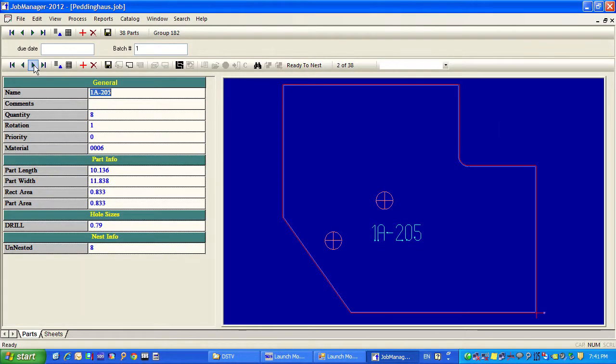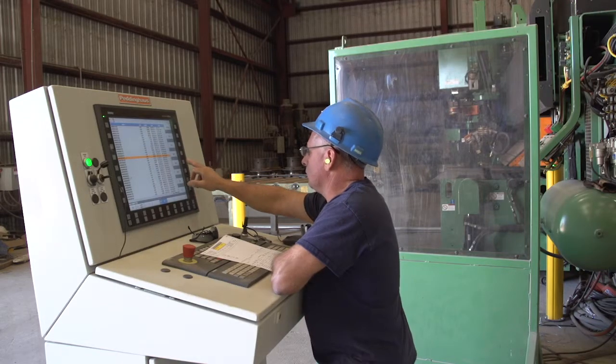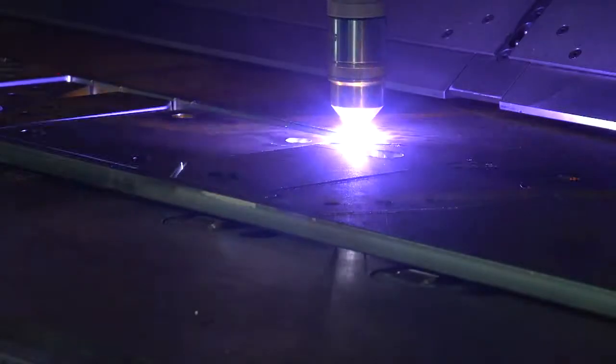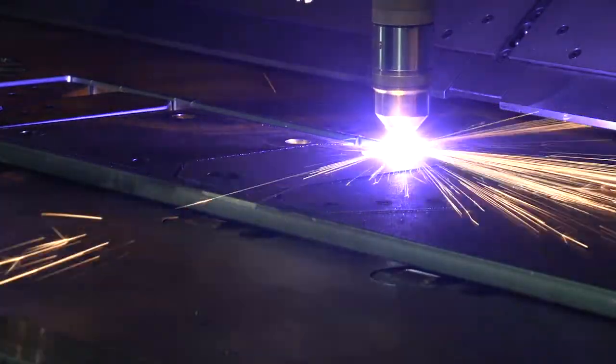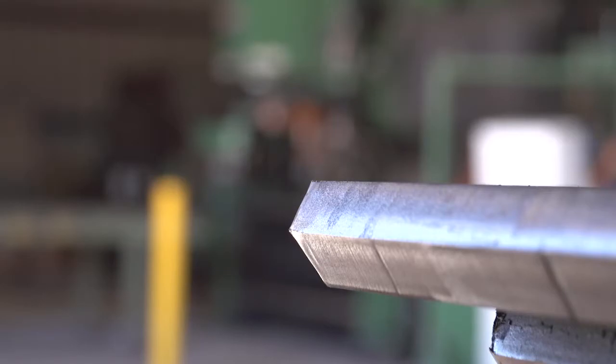The angle might be slightly off. Whereas if I'm at the programming level, I can check the part before I ever cut it. I cut the first one, I double check, and then after that, they're all the same. If I've got a guy out there doing it by hand, he's going to cut and bevel 10 parts, and probably no two of them are going to be exactly alike. Whereas if I run them on the machine, all 10 of them are going to be exactly alike. The ability to bevel on the machine is a huge labor saving for us.